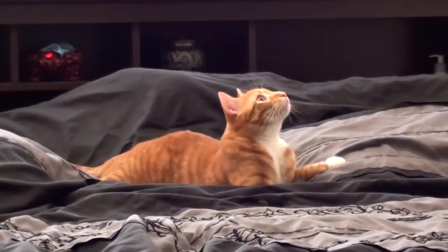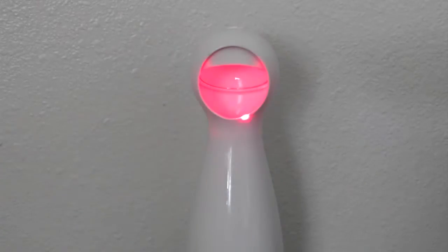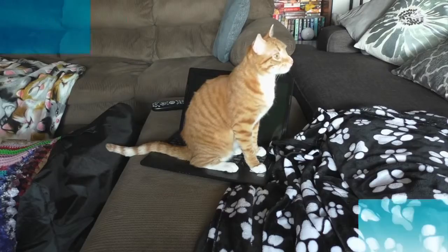Wi-Fi is available throughout the apartment and a TV can be found in the living room for your viewing pleasure, although it has a permanent blind spot. Other approved electronic devices include the automatic laser pointer and the laptop bed. And if you're trying to eat with Marmalade around, good luck.